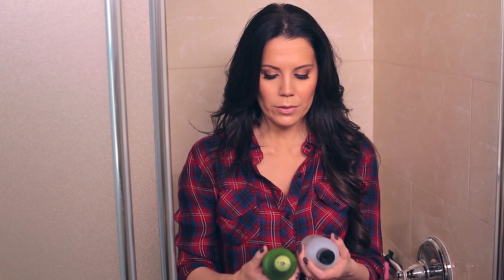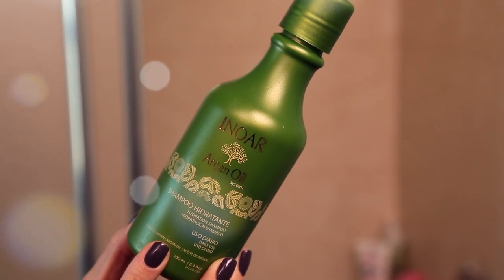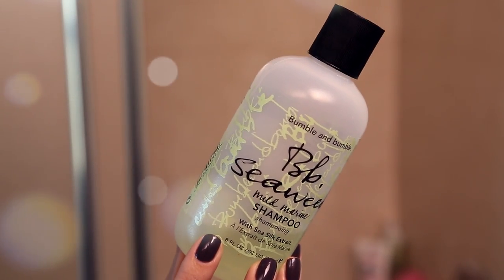First thing in the shower, I suds up with shampoo. I have a few here — one is a hydrating argan oil shampoo from Innoir. I really love this one: it smells beautiful, it's sudsy and foamy and gentle, and it really hydrates my hair. I also have this seaweed mild marine shampoo from Bumble and Bumble, which is super gentle.